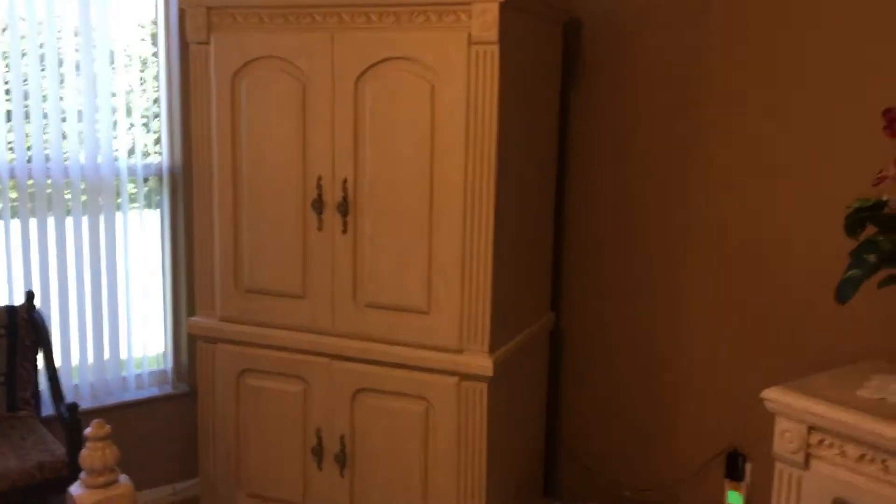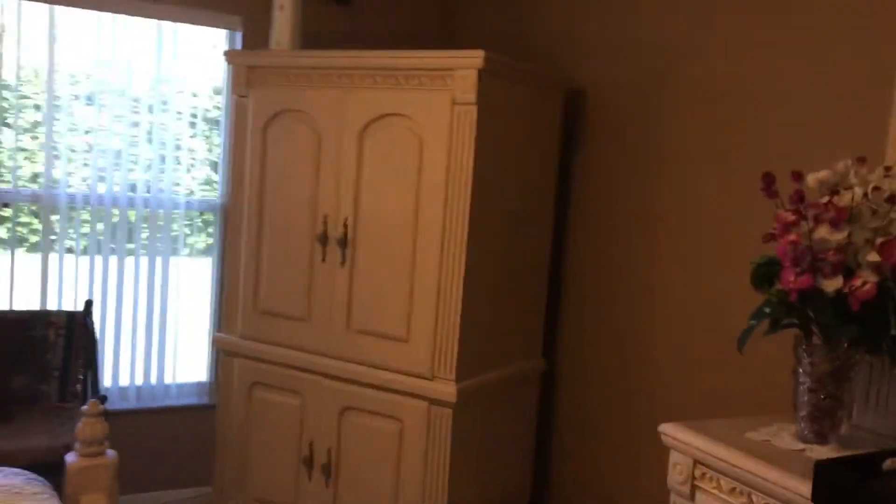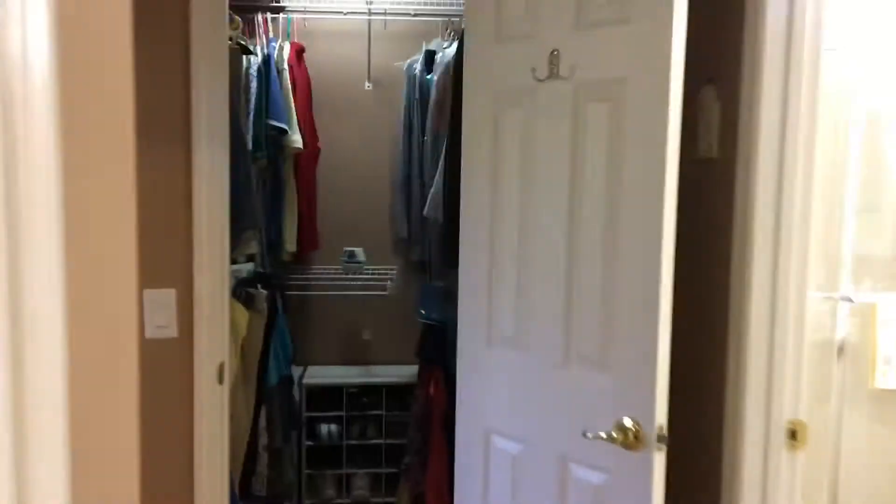Here is the master bedroom, and as you can see, a king size will fit — so anything smaller is easy. I've also got a big armoire on the corner, so it shows you how much room we've got. Then we're going to go out and check out the back real quick.